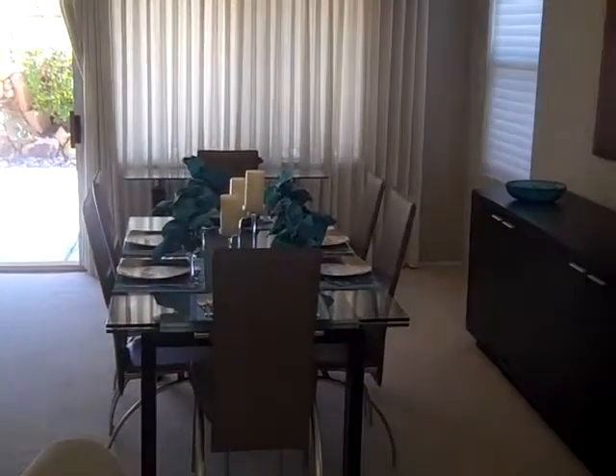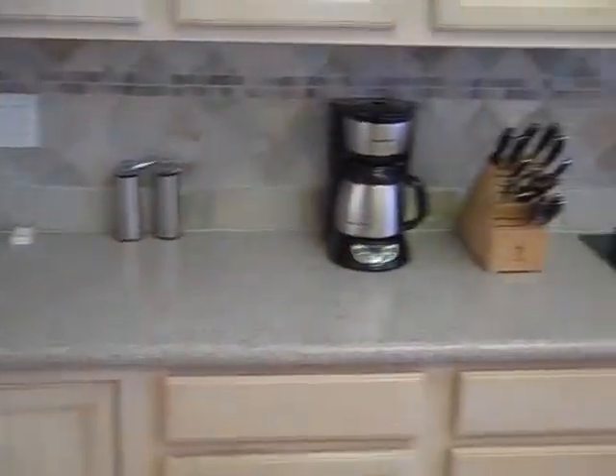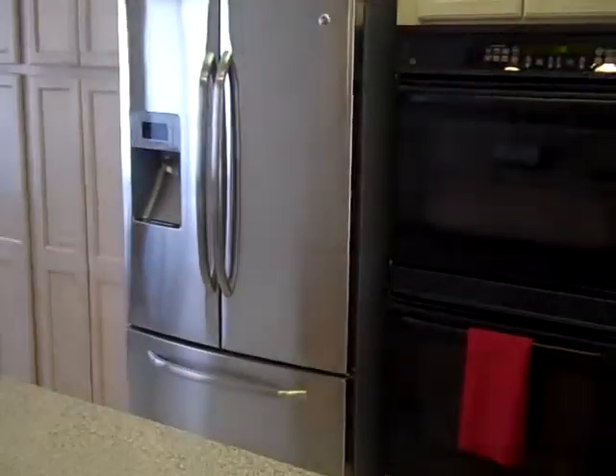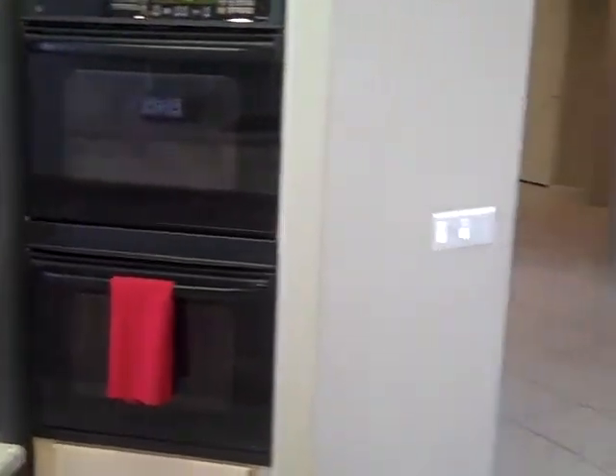The dining area with chandelier lights and sideboard is just steps away from the very lovely modern kitchen with all the amenities. There's a meeting area in the kitchen. Brand new stainless steel and black appliances.